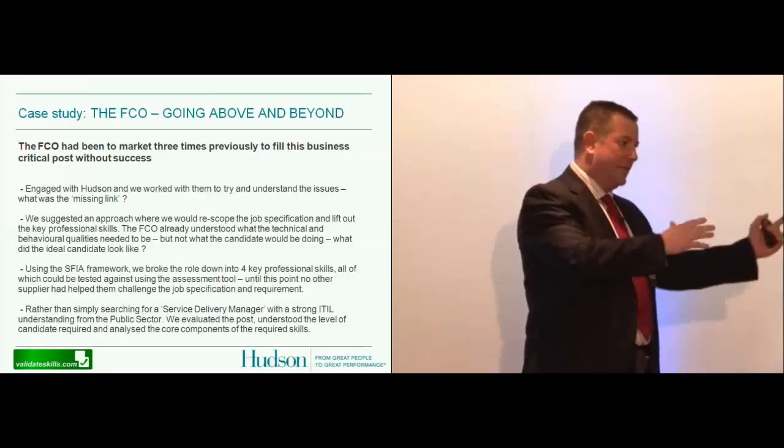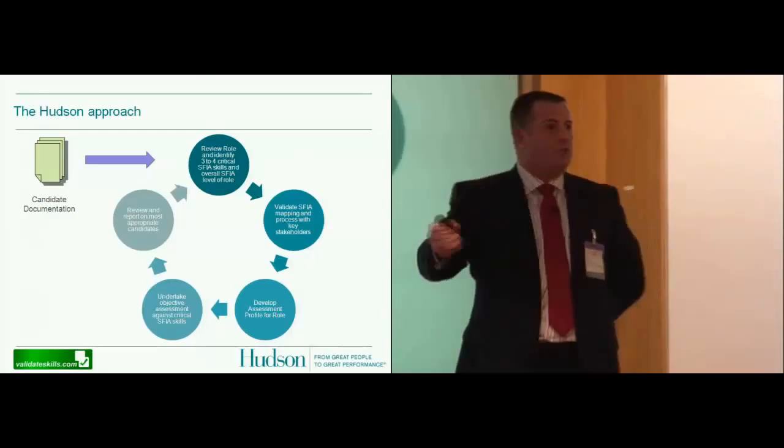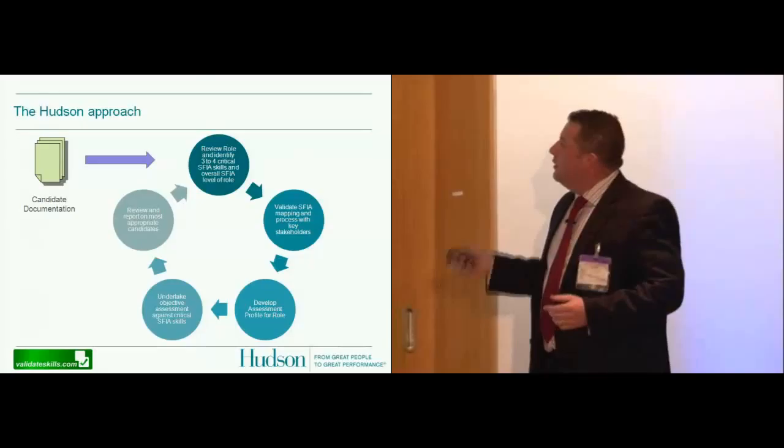Once we understood the four key components as recruiters, we could start embedding those key components into the candidate application documents — the application forms and the candidate briefing information. We were starting to talk to candidates about professional skills, not just 'you must have 10 years experience' or 'you must be ITIL qualified.' We were actually talking about what the job would be doing. The Hudson approach is essentially a methodology that breaks the job down into its core components and uses that information.